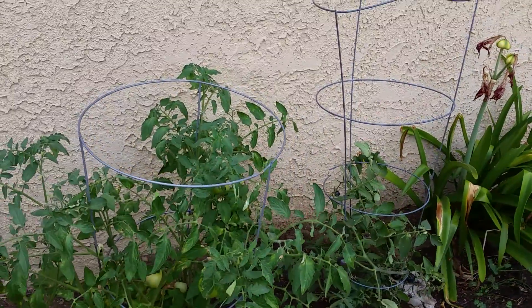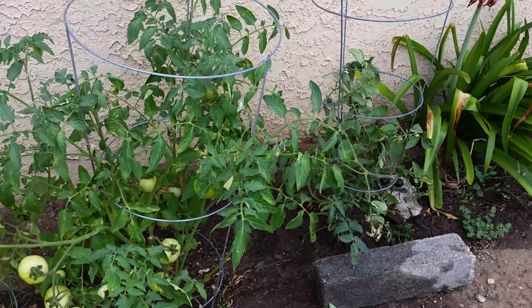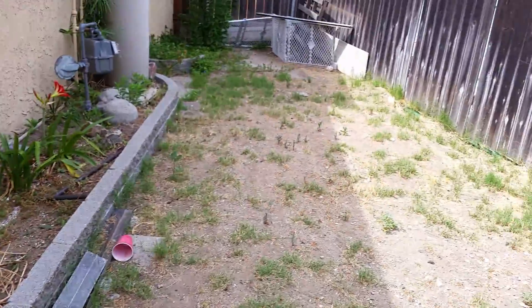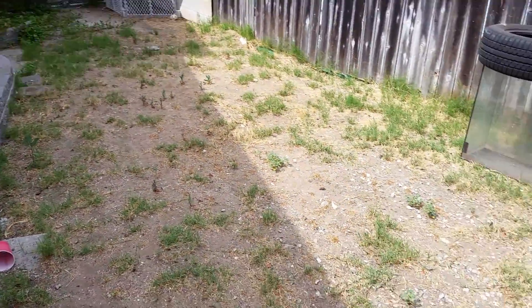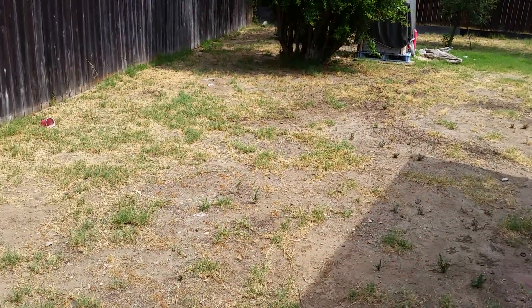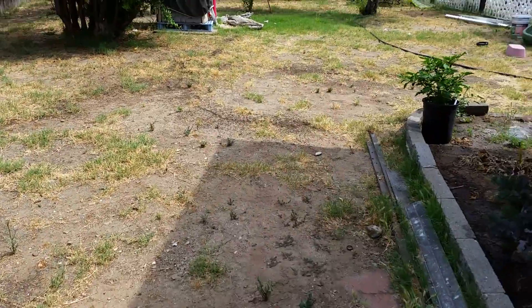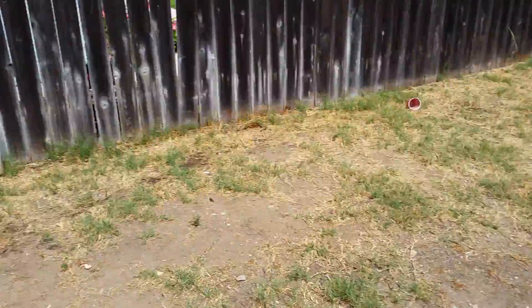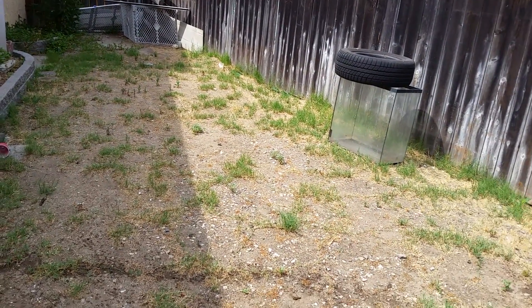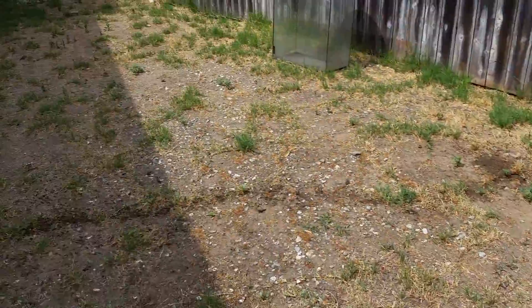Today is May 28th, 2014. I'm here in my sister's yard with all this potential area that I can utilize next year as a growing area. This is a lot of square footage that I can grow stuff in. This gets morning sun right here — it's about 10:30 in the morning, so we get some good morning sun.